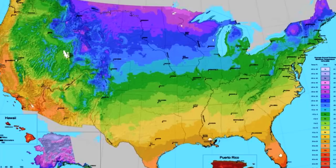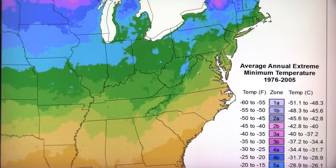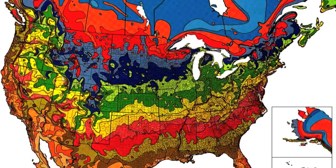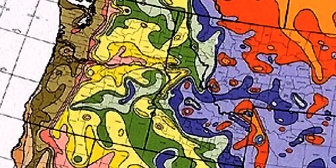This new map is much more accurate than older ones. The precision is about a half mile square, which, because of new computerized technologies, is more precise than prior maps that were based on sometimes artistic renditions of where zones began or ended.